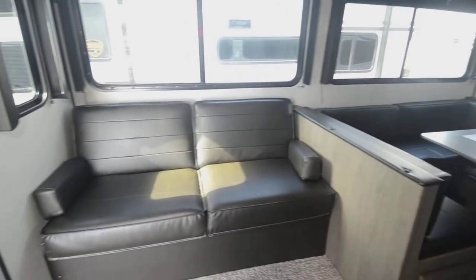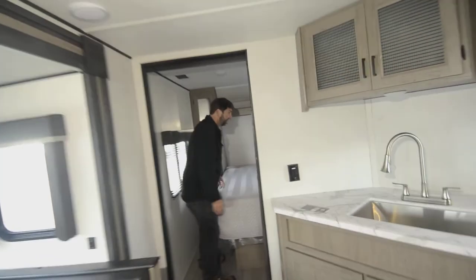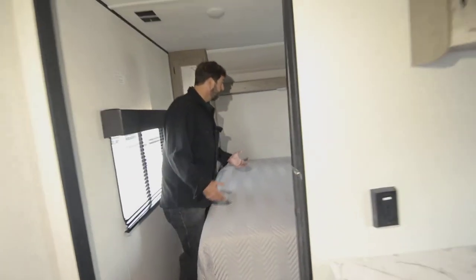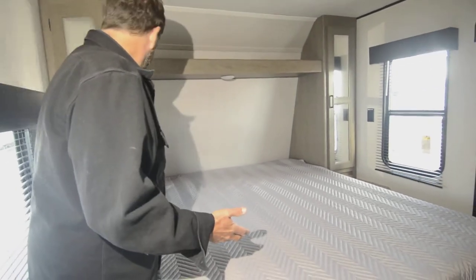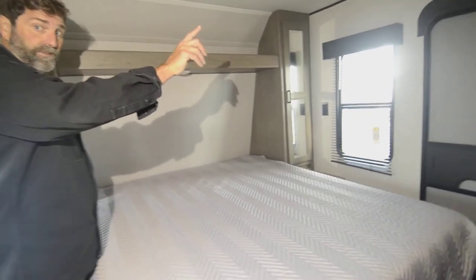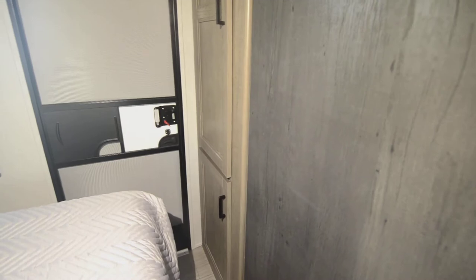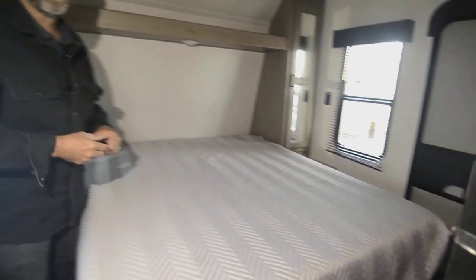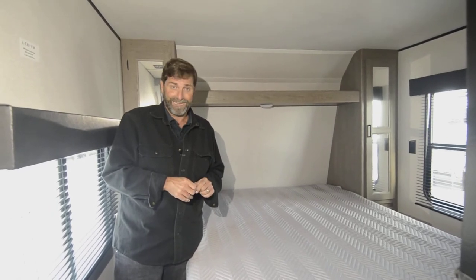The last thing I want to show you is the bedroom. In here I've got a nice big queen walk-around bed, good hanging storage, and there's actually another storage cabinet on the corner — most trailers don't have that additional storage. Of course the bed lifts up and it's all storage underneath.